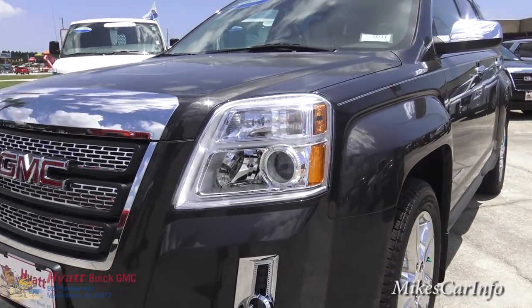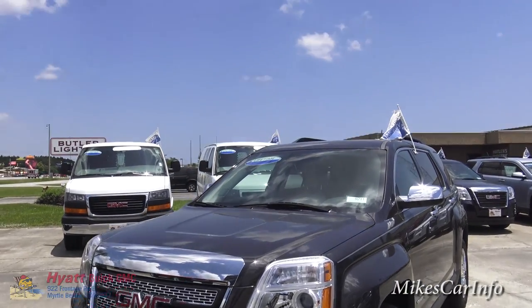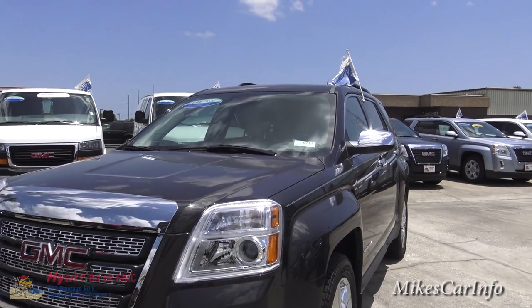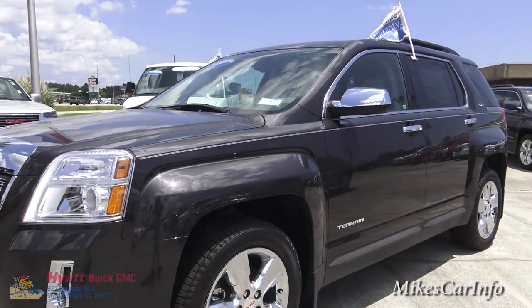Just want to mention that at Hyatt, if you buy a new vehicle from them, they do give you a lifetime powertrain warranty. That's what that sticker there on the window means. I think that's a really good way of running your business.